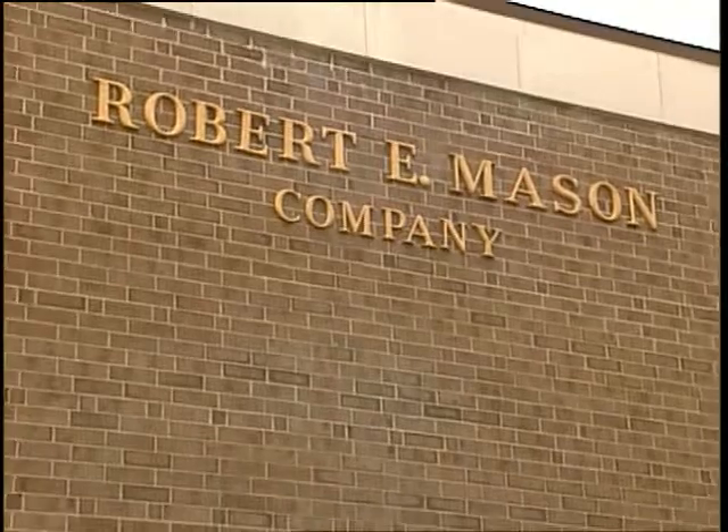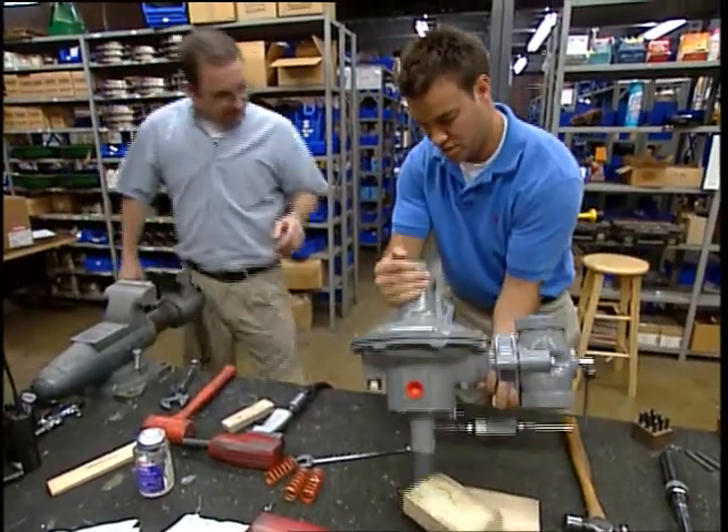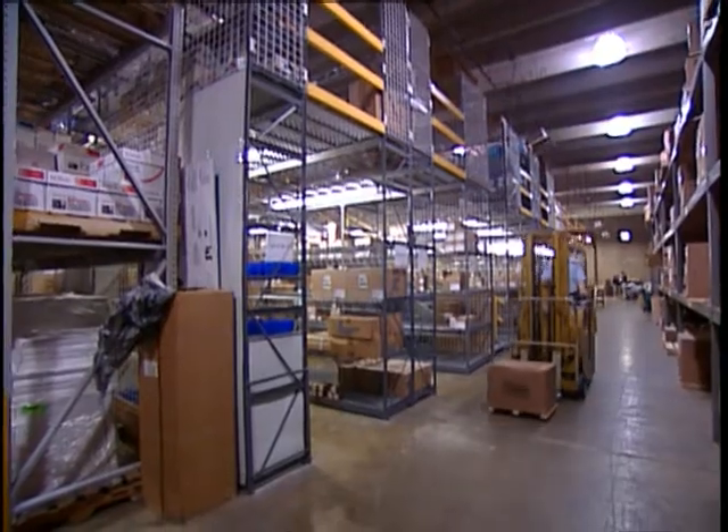I'm Walter Weber. I work for Robert E. Mason Company as the IT director. R.E. Mason Company of the Carolinas is the manufacturer's rep for Emerson Process in the Carolinas.